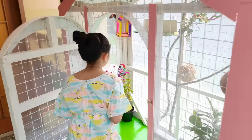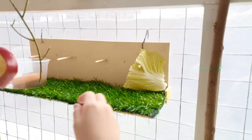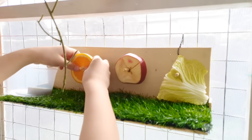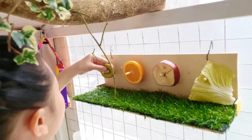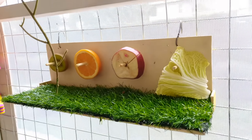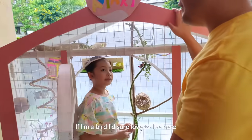Next, I'll give them some fresh fruits and vegetables. Here's some lettuce, apple, orange, and a slice of kiwi. Happy foods will make my birds live more than 50 years. Wow, there are so many treats! If I was a bird, I'd sure love to live here.